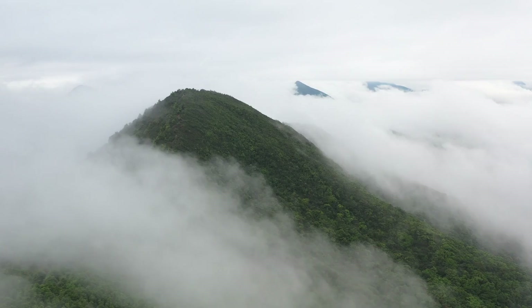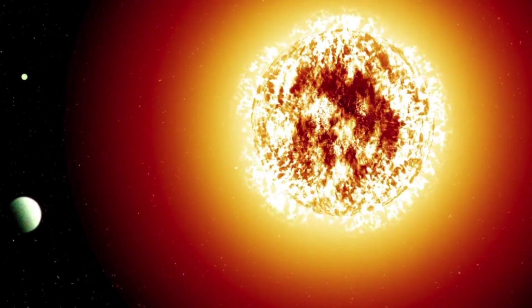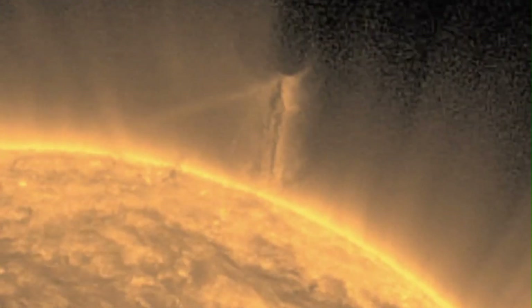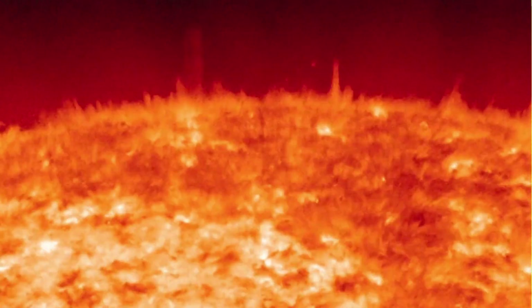However, similar to the water cycle on Earth, these hot flares gradually cool down as they reach the outer layer of the corona. Eventually, they descend back onto the sun's surface in the form of lava rain. Scientists have dubbed this phenomenon coronal rain, which they have observed and captured in the sun's corona.